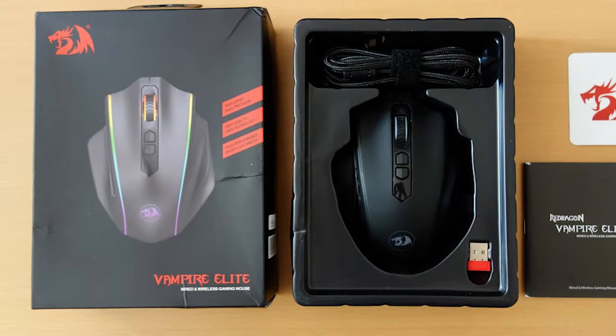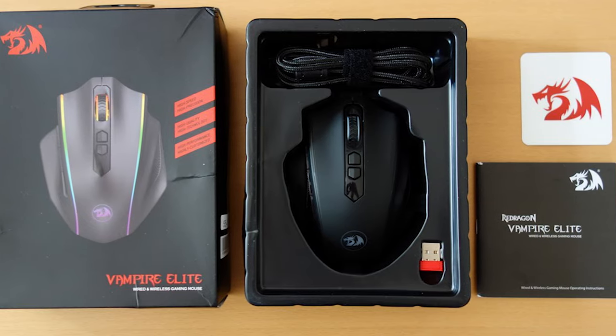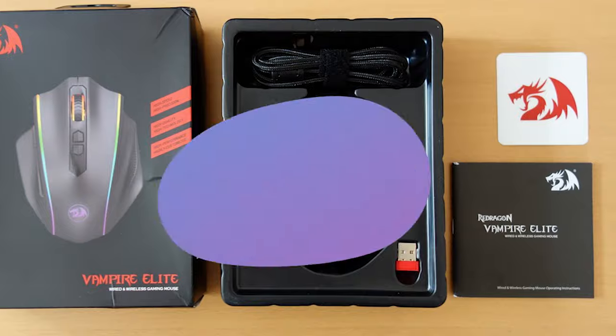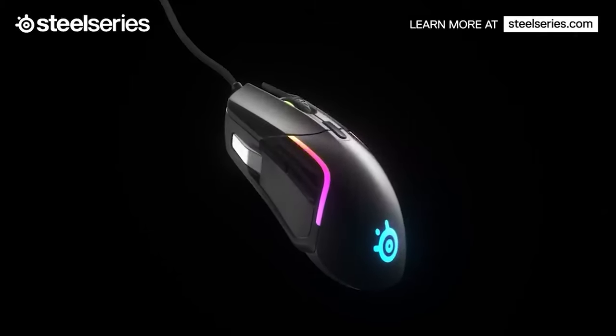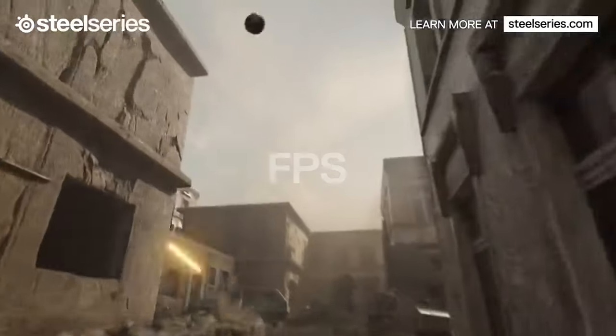If you'd prefer a more familiar name, the Logitech G305 Lightspeed is sometimes sold for $40 depending on the color, but it isn't rechargeable. Number 3: SteelSeries Rival 5. One of the top honors goes to the SteelSeries Rival 5 for being impressively capable and stunningly affordable.